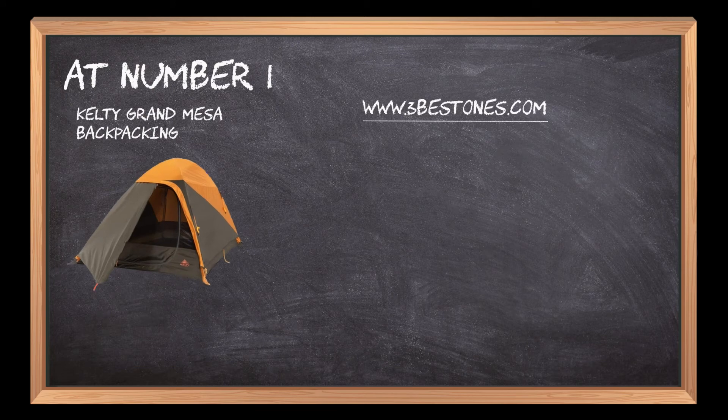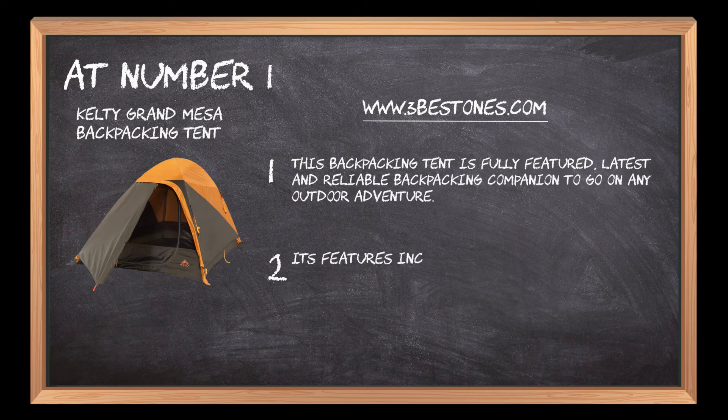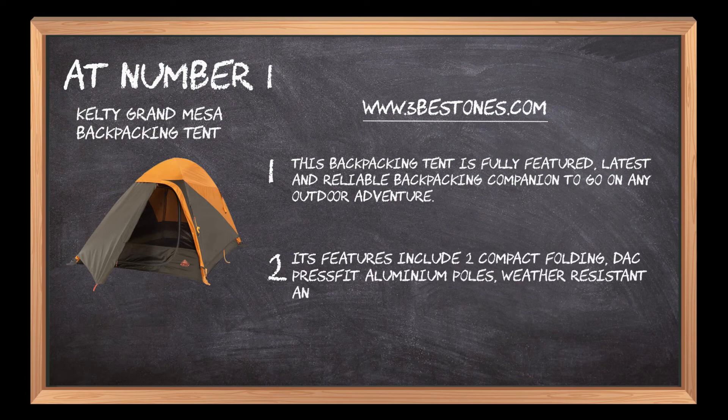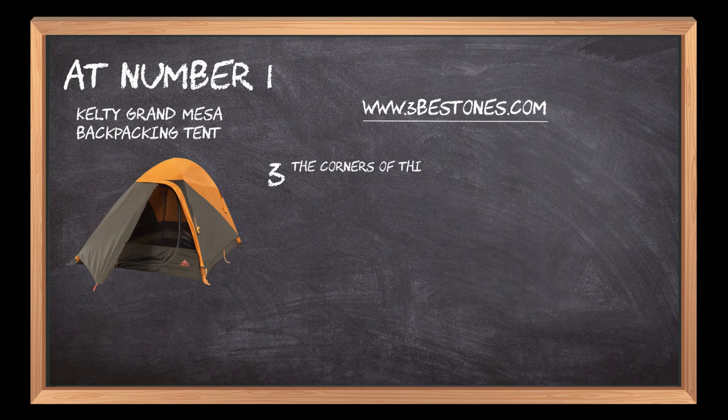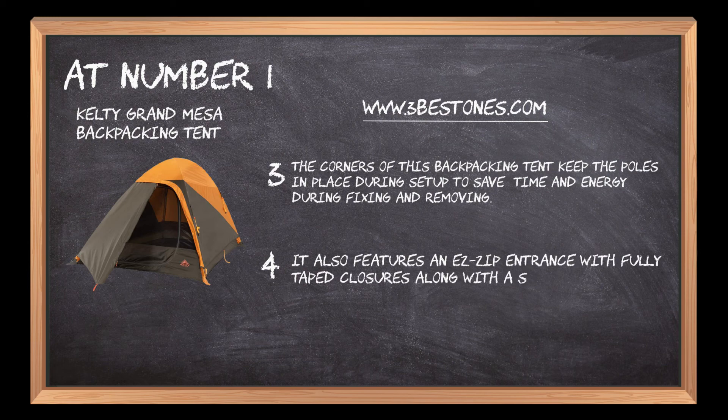At number 1: Kelty Grand Mesa Backpacking Tent. This backpacking tent is fully featured, latest and reliable backpacking companion to go on any outdoor adventure. Its features include two compact folding DAC press-fit aluminum poles, weather-resistant and long-lasting 68D polyester tent floor and rainfly fabric. The corners keep the poles in place during setup to save time and energy during fixing and removing. It also features an easy zip entrance with fully taped closures along with a shark mouth carrying bag for easier pack-up and storage.